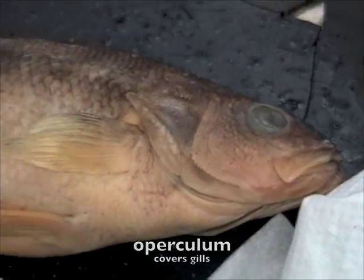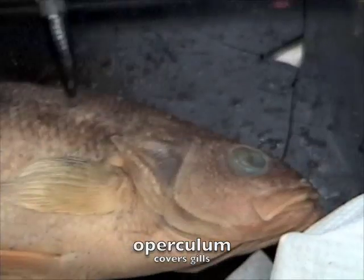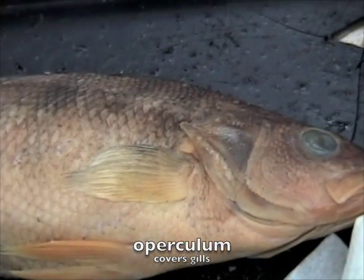Mouth. The operculum is the thing that covers the gills. Fins. Have you heard of an operculum before in other animals?